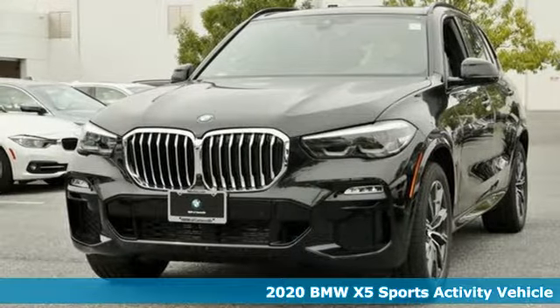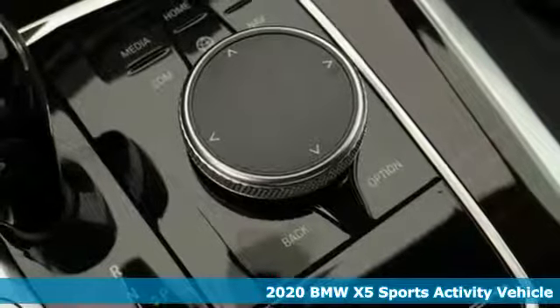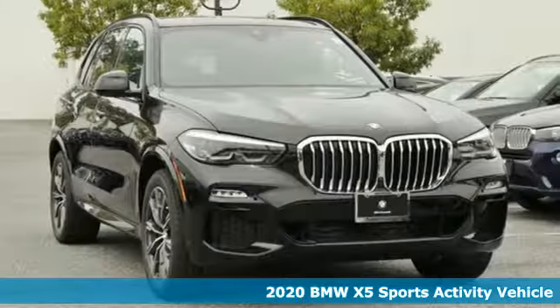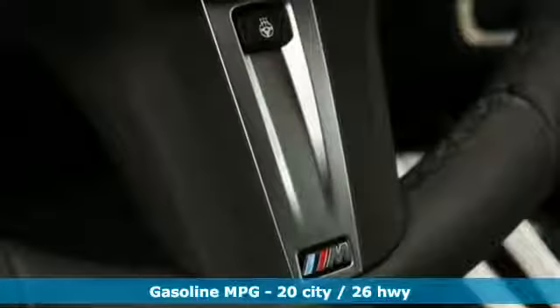Here's a new 2020 BMW X5. When it's up to you, you get the most space, finest luxury, and best view. Take charge of the road in this X5. It comes with all the amenities you need.